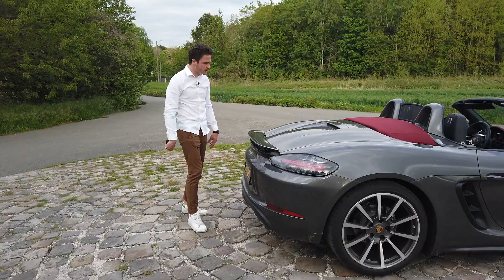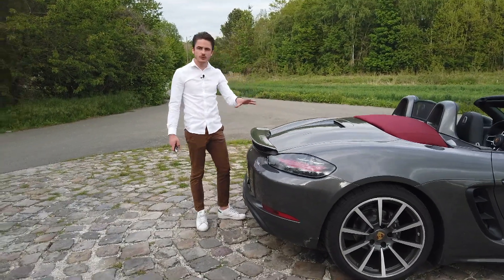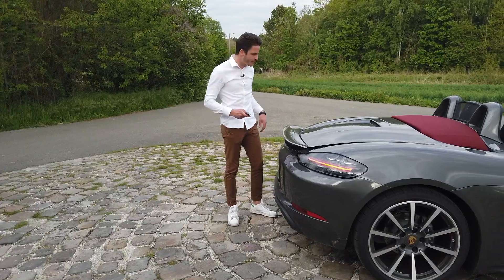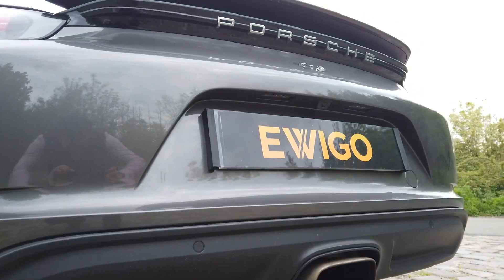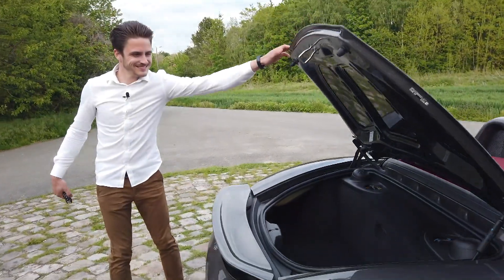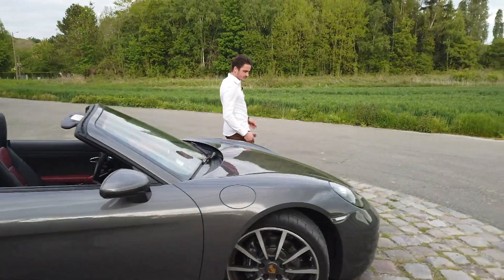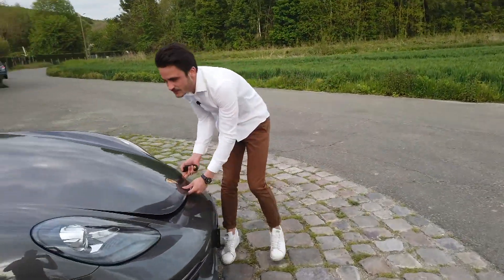Comme toute Porsche qui se respecte, on a deux coffres : un à l'arrière et un à l'avant. Volume total de 275 litres, donc c'est plutôt pas mal. Je vais vous montrer — venez par là. Il y a quand même assez de place pour mettre quelques valisettes. Et à l'avant, pour des bagages un peu plus grands.